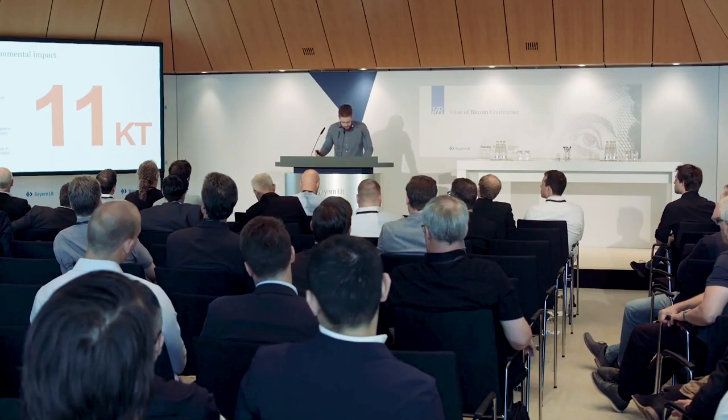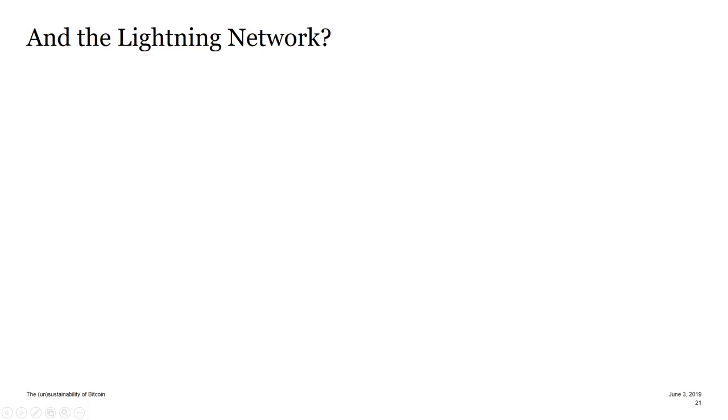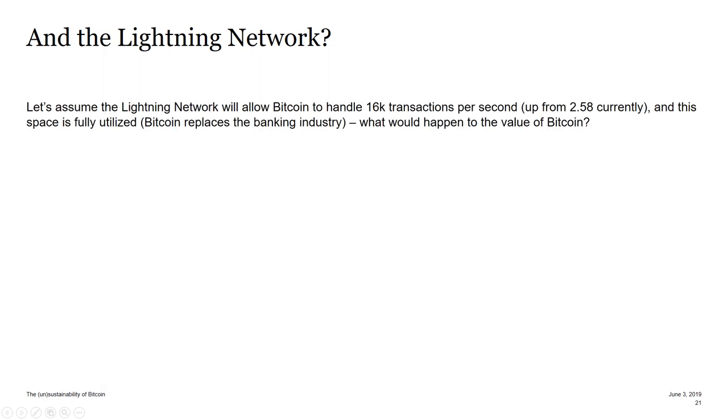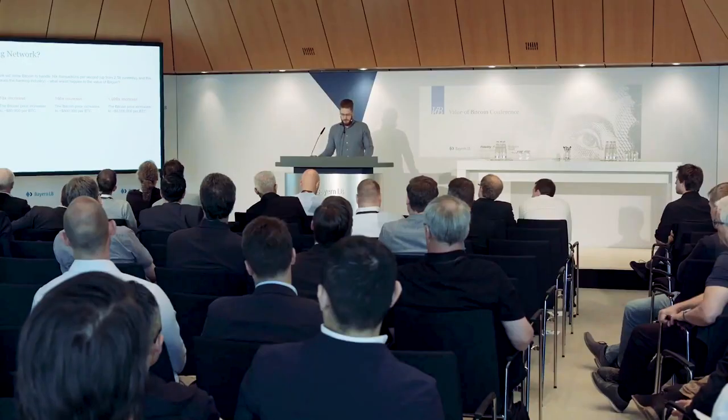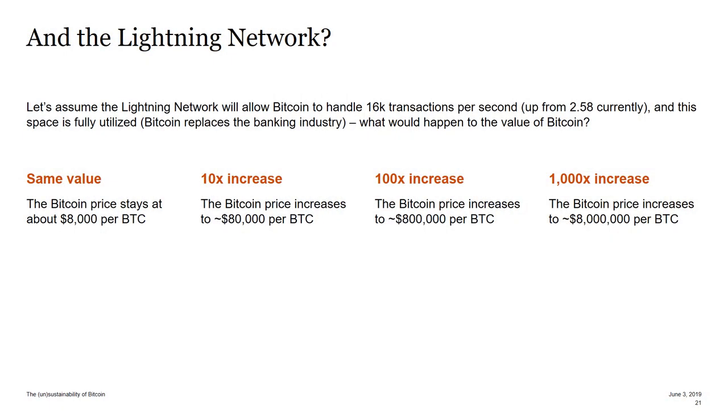This whole story doesn't include the production process and only covers mining. There's also an ecosystem not being considered — parties like Coinbase, BitPay, Bitcoin ATMs. Now, how about the Lightning Network? Let's assume the Lightning Network or whatever scaling solution is found, and we can run the entire banking industry on top of Bitcoin. What's going to happen to the value of Bitcoin? Is it going to be the same, 10 times, 100 times, 1,000 times?